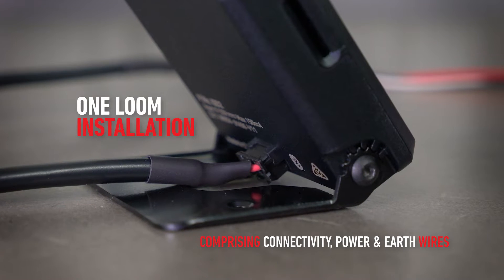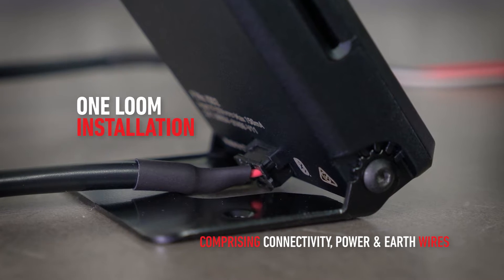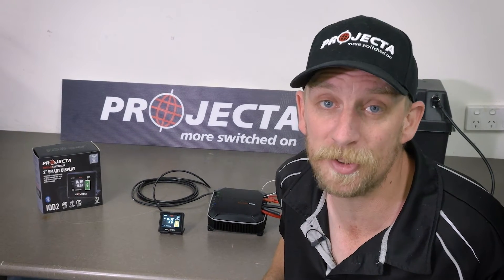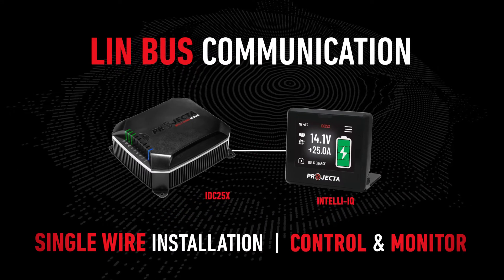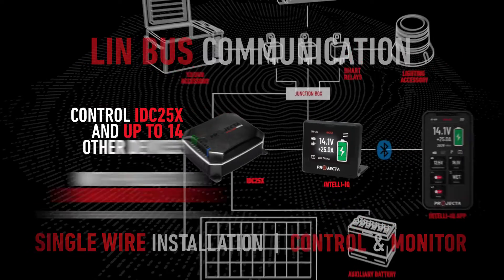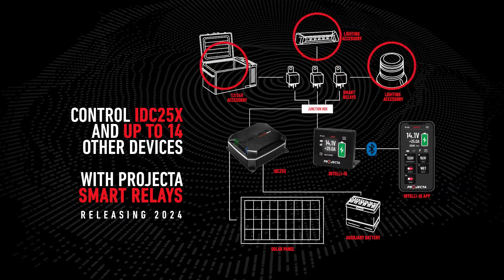IntelliQ is made even more versatile by the easy one-loom installation. Unlike many other systems on the market, the IntelliQ uses the LinBus communication protocol. This means a simple, thin, one-wire connection to the screen is all that's needed to allow total control and monitoring. And even better, this technology means that IntelliQ supports up to 15 connected devices.